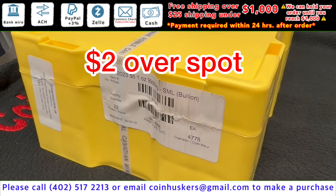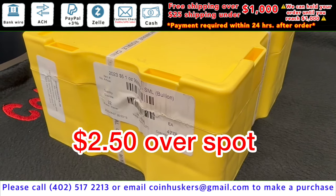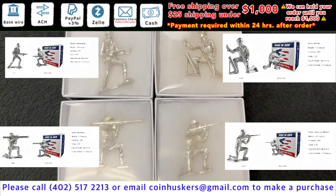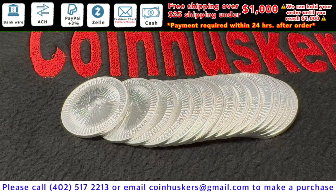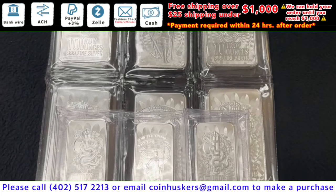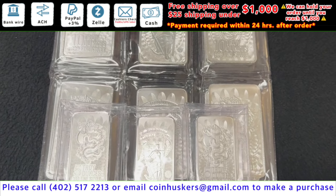Buying less than the sealed box of Maple Leaves will be $2.50 over spot. Silver soldiers have four different designs available at $65 each. One-ounce 2021 silver Australian Kangaroos have about 200 available at $2 over spot.